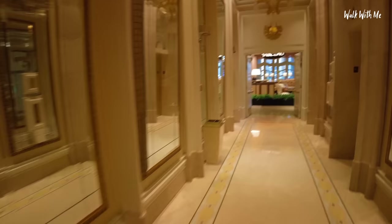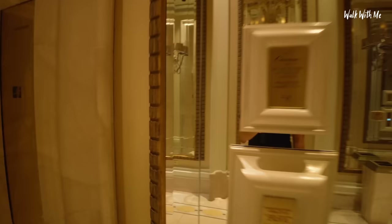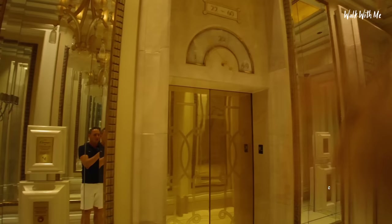Old school elevators — those little dials move as they go up. Because this is such a tall building, you can feel the air pressure. These lifts go very fast.